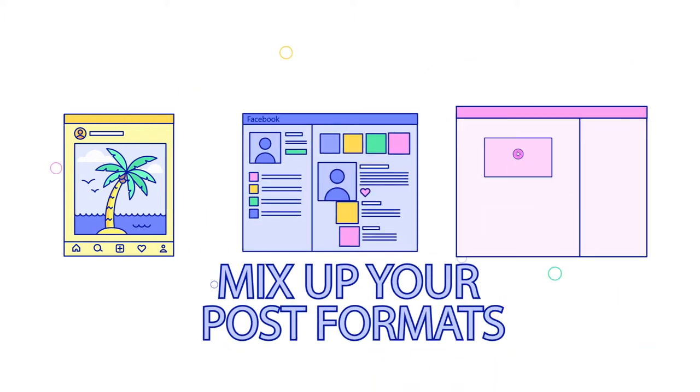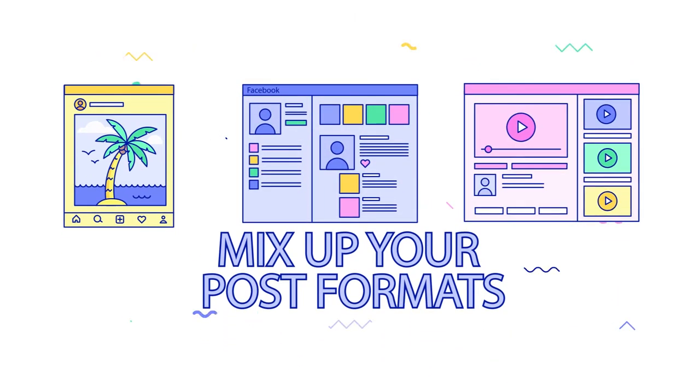Mix up your post formats. If you mostly post images and your reach has been falling off lately, try creating a few videos and see how they perform. If your videos aren't getting the same reach they used to,